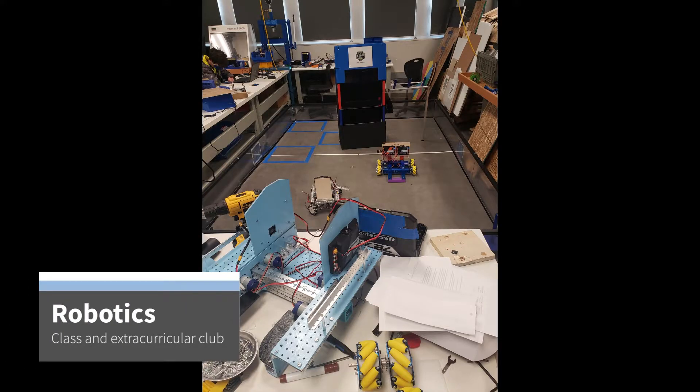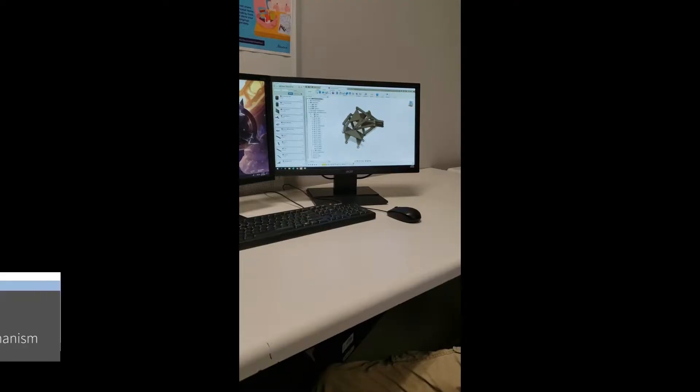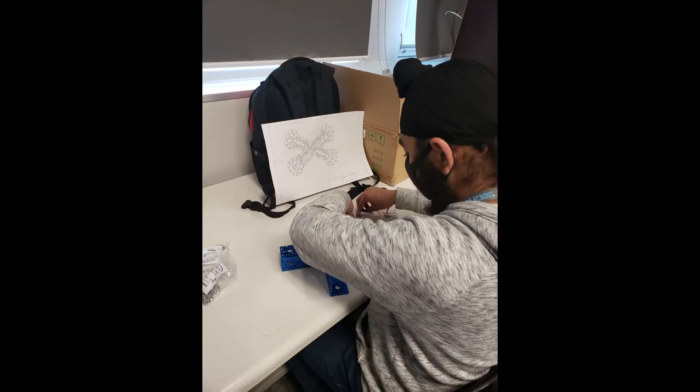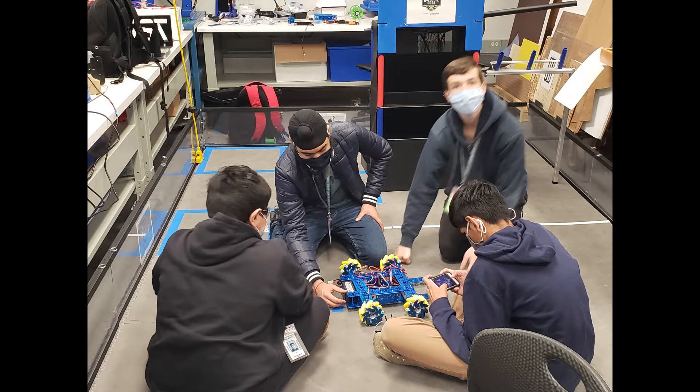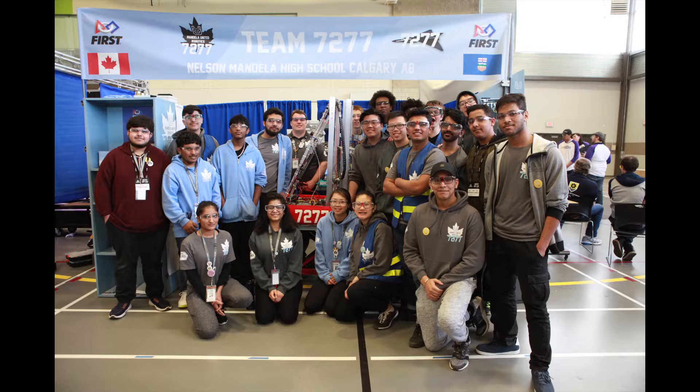Welcome to the Lab Under the Stairs, the home of the Nelson Mandela Robotics program and Team 7277, United Squadron Robotics team. This program encompasses a grade 10 through 12 program that you can take every year while you are at Nelson Mandela, as well as an extracurricular club that competes with robots in the First Tech Challenge and First Robotics Competition.